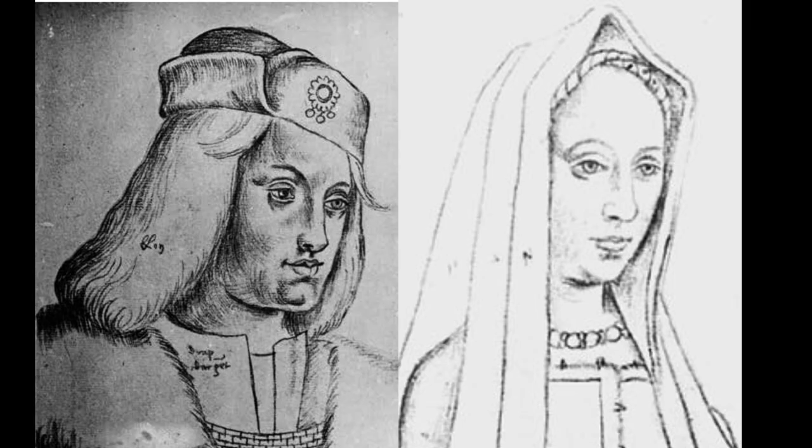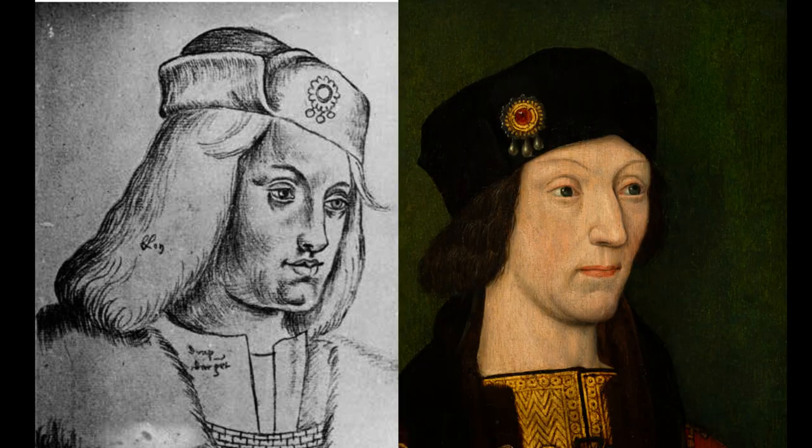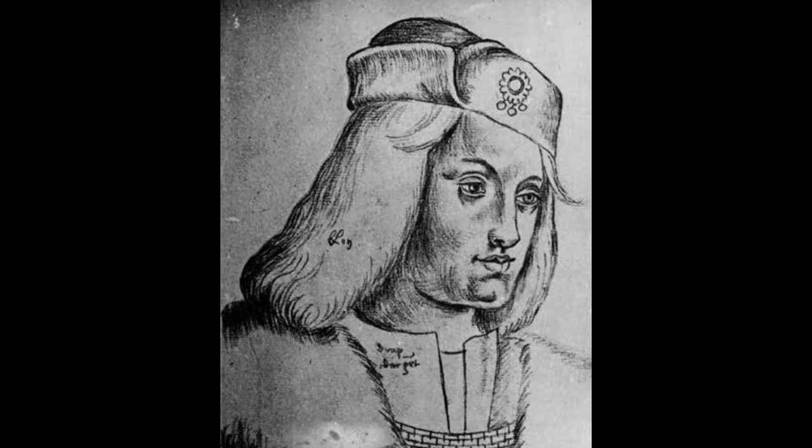And there is resemblance — not just with Margaret, but with Arthur too, and with Henry VII as well. Also, this hat brooch appears in so many portraits of Henry VII and Henry VIII. Hence I believe this drawing depicts Henry VIII as an 11-year-old boy, not Perkin Warbeck.